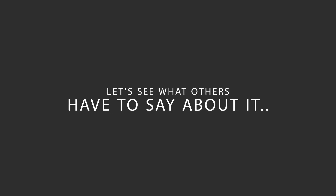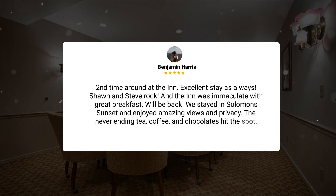Here's what other travelers have to say about this hotel. Second time around at the Inn, excellent stay as always. Sean and Steve rock, and the Inn was immaculate with great breakfast. We'll be back. We stayed in Solomon's Sunset and enjoyed amazing views and privacy. The never-ending tea, coffee, and chocolates hit the spot.